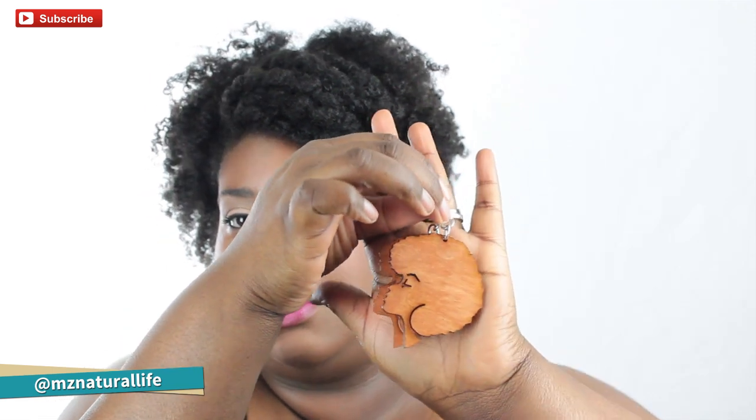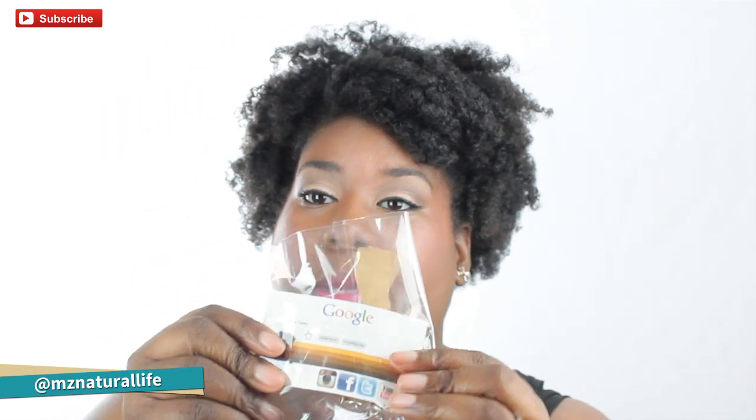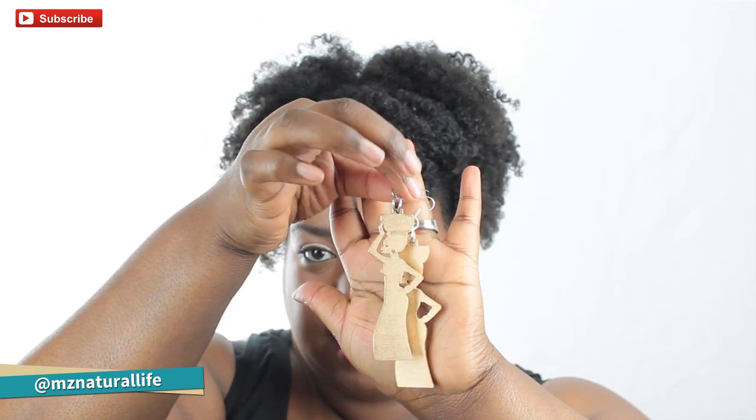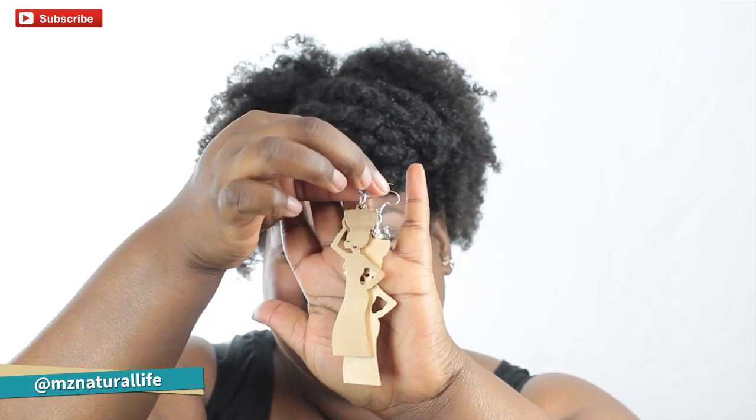Everything is really beautifully packaged — she has her business card, and everything is individually wrapped in little baggies. The second pair of earrings are like African woman silhouettes — you know, the beautiful ladies walking with water gourds on their heads. These earrings are in the shape of that. Aren't they cute? I love them.